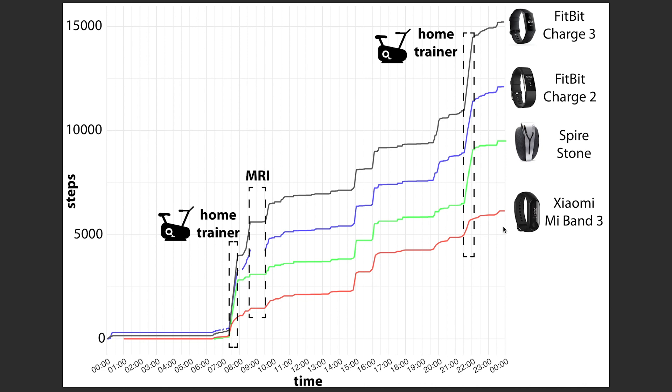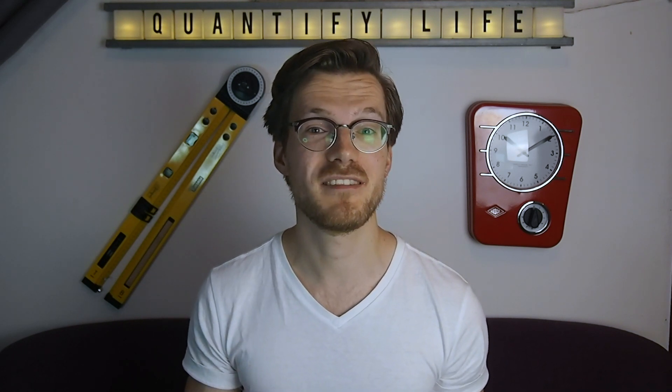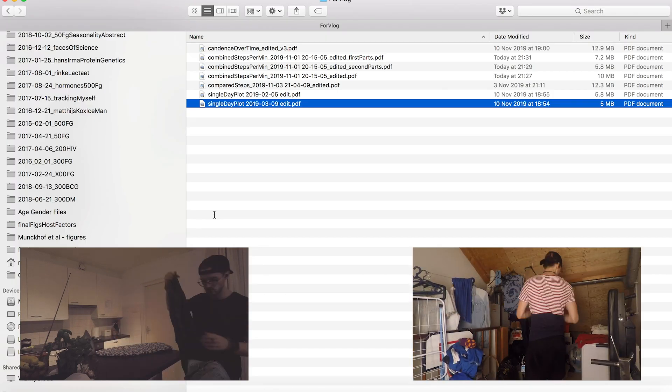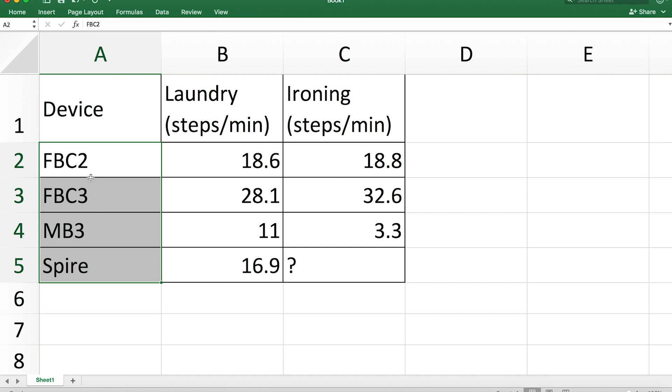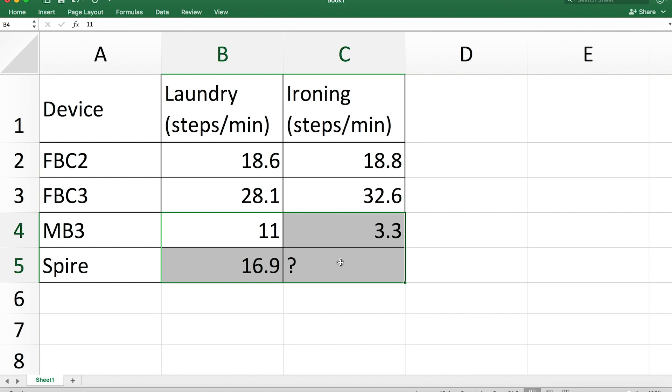At the end of the day there's quite a big spread in the number of steps counted. At the high end, the Fitbit Charge 3 recorded about 15,000 steps, while at the low end the Xiaomi Mi Band 3 counted only about 6,500 steps, with the Spire Stone and Charge 2 in between. I'd also noticed a few times that I hit my step goal while ironing or folding laundry, so I checked how many steps I got during those activities. The Fitbit Charge 3 gives the most steps per minute for both laundry and ironing, followed by the Fitbit Charge 2, while the Mi Band 3 and Spire Stone do a lot better — replicating what we saw before, with the Fitbit Charge 3 giving the most false positive steps.